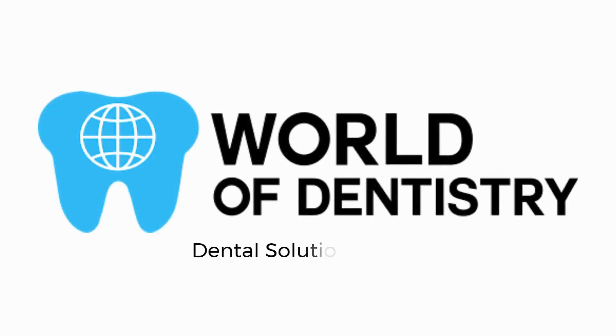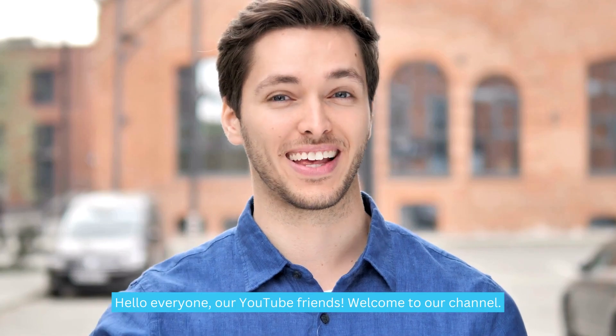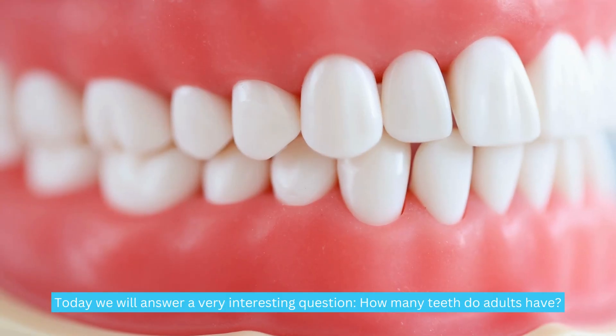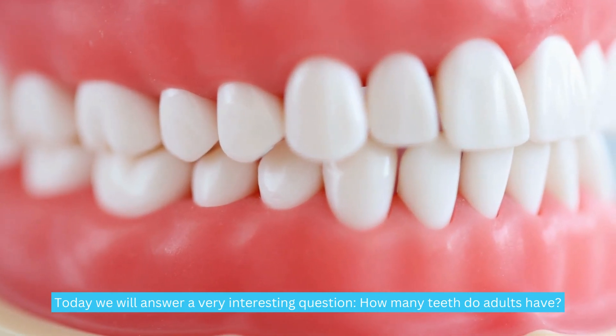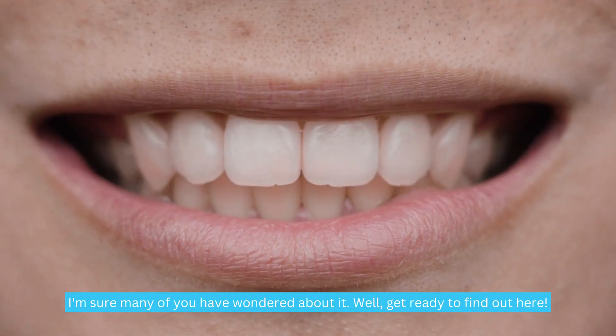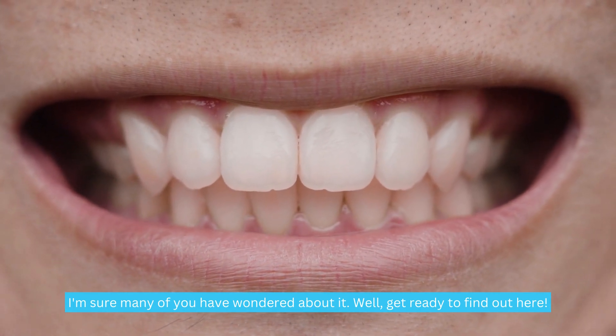World of Dentistry — Dental Solutions for Your Dental Needs. Hello everyone, our YouTube friends, welcome to our channel. Today, we will answer a very interesting question: how many teeth do adults have? I'm sure many of you have wondered about it. Well, get ready to find out here.